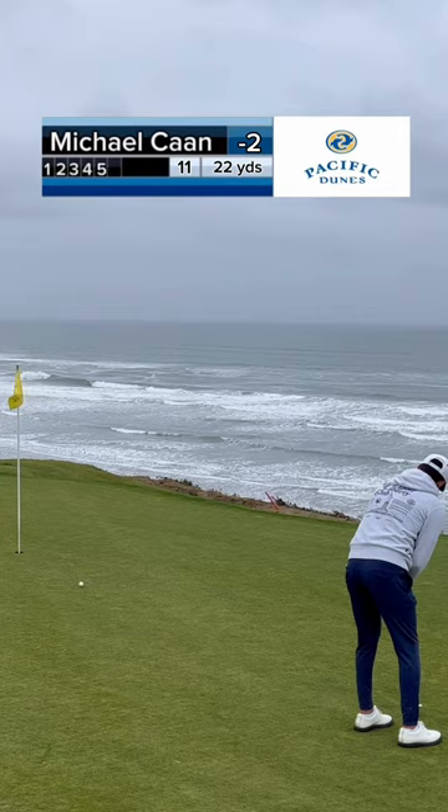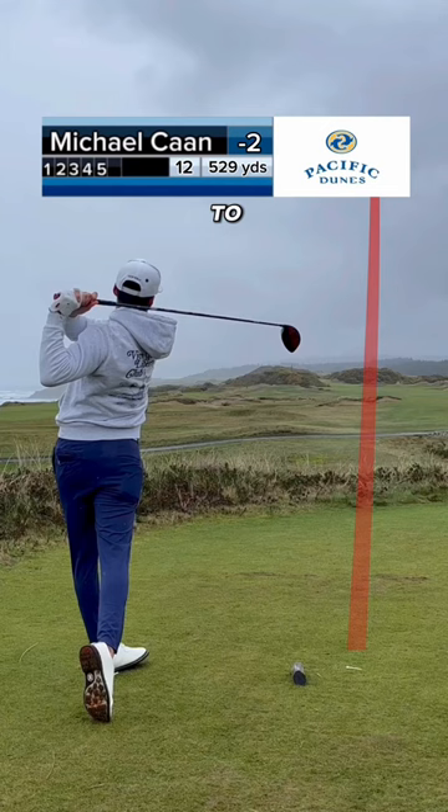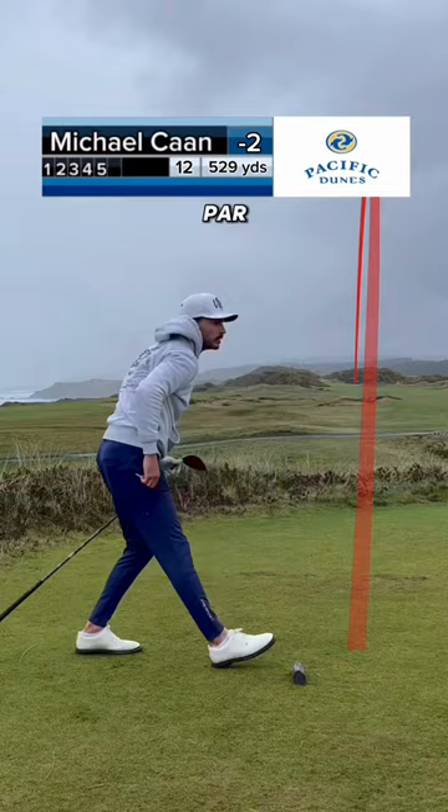When it came to my round, on number 10 I hit the best golf shot of the day, hitting a five iron to about four feet from 205 yards to set up a birdie. We made a routine par on number 11, and we have a par five here on number 12 to try to set up another easy birdie.